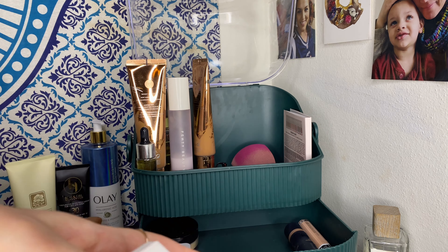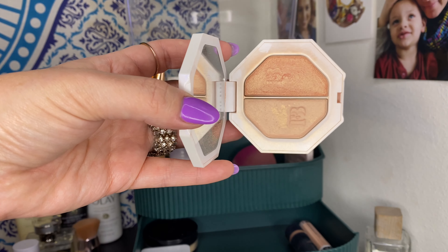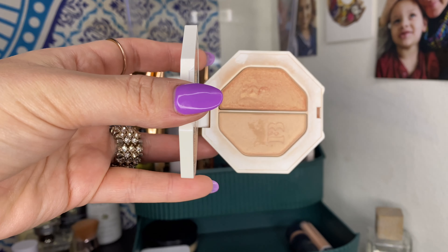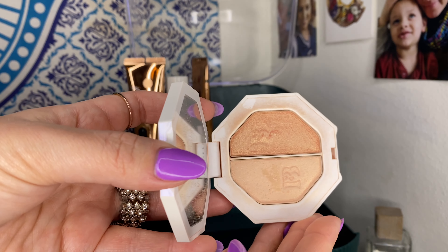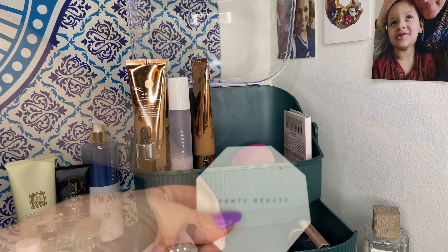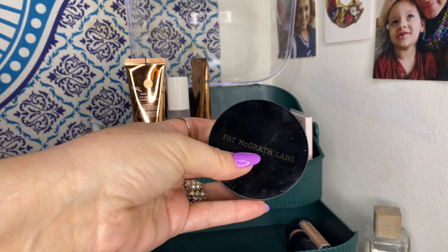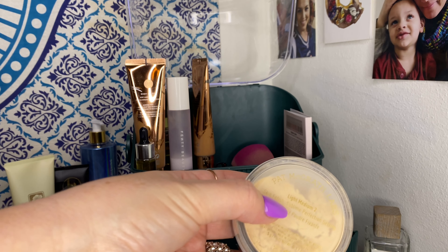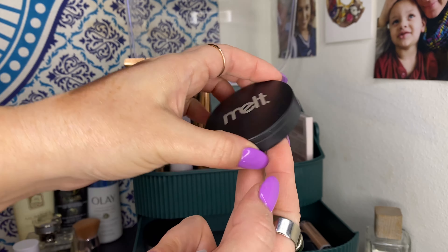I had my Fenty Kilowatt Highlighter Duo in Mean Money and Hustle Baby — I've had this for coming up on two years. While I really like it, I'm getting a little hard pan and it's served its purpose, so I'm actually going to get rid of it. To finish up this drawer: the Pat McGrath Skin Fetish Sublime Perfection Setting Powder in Light Medium Two always stays — it's the only loose powder I ever use.